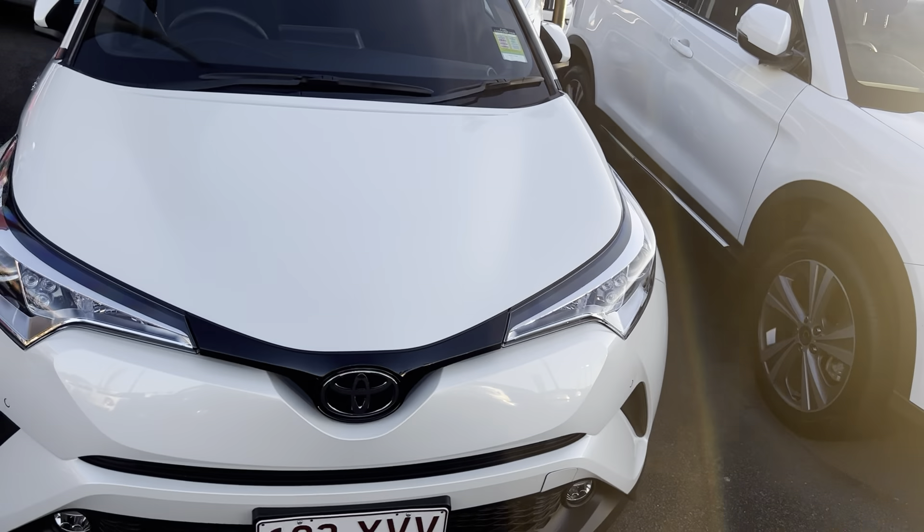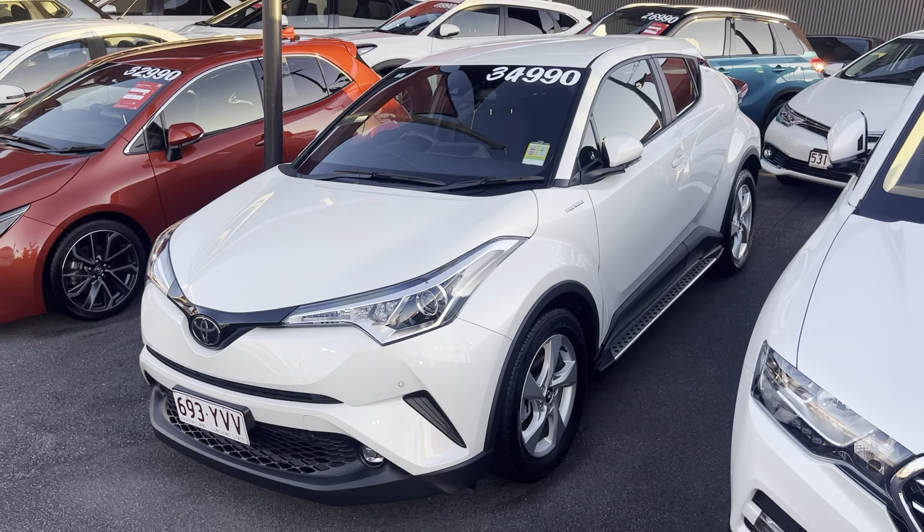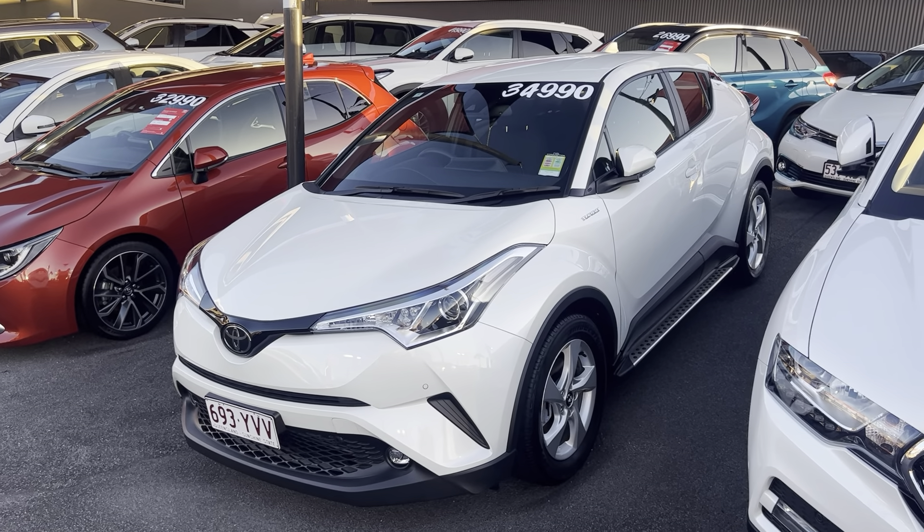So that is our Toyota C-HR. I hope you enjoyed the video. If you do have any further questions, please don't hesitate to give me a call. I look forward to hopefully doing business with you very soon. Cheers.